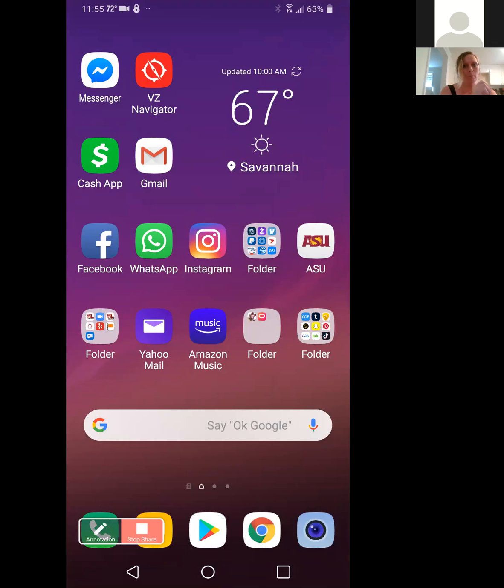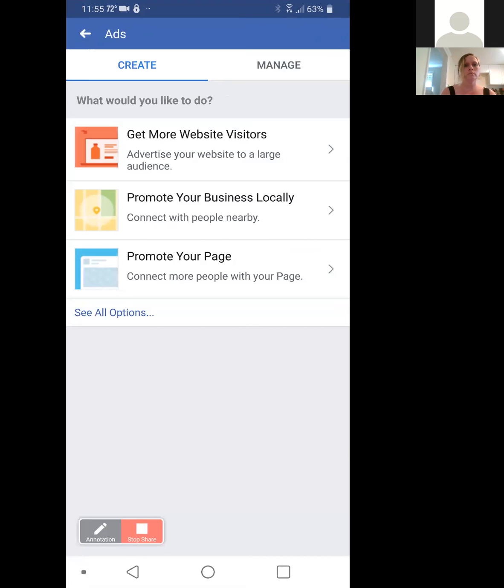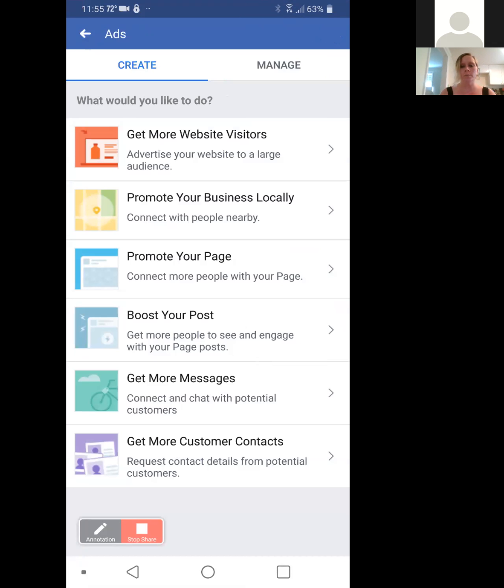So you want to pull up your Facebook app. Pull up your business page on Facebook and you want to go to the Promote tab button. And you want to go down to see all options, so you can have your options on how you want to work this. We're going to go to 'Get More Customer Contacts' because that'll get you leads.